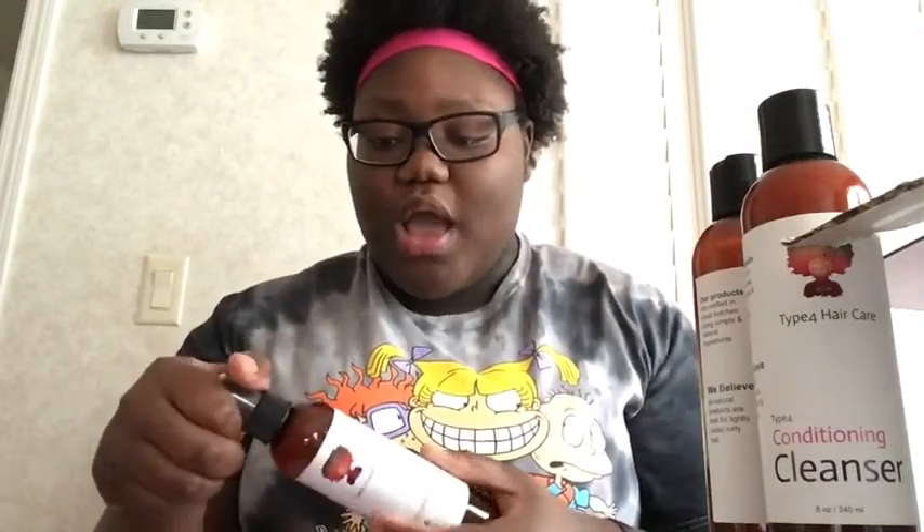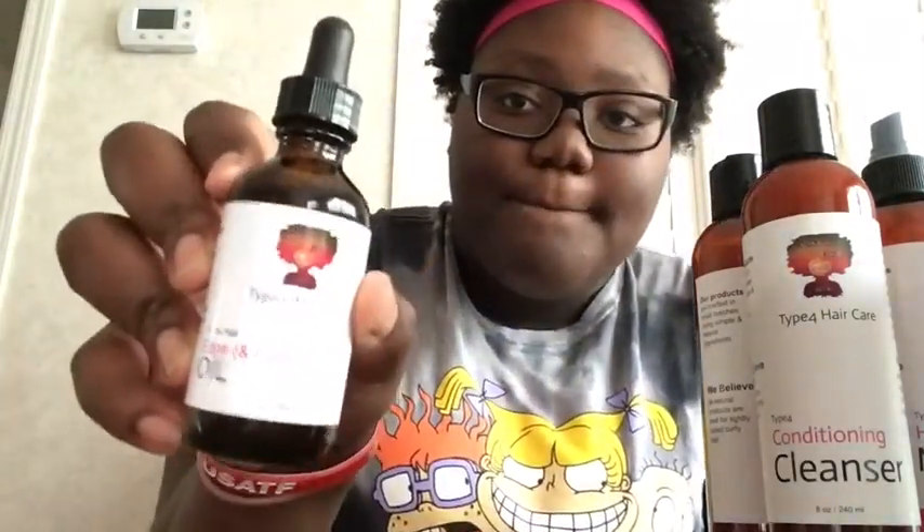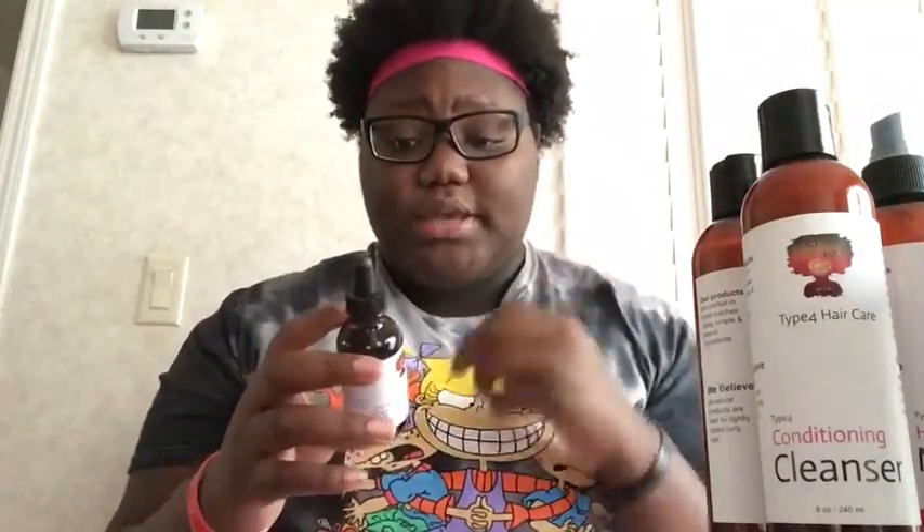Lastly, we have my favorite — I think this is going to be my favorite just because of the way it came. We have the edge and hair growth oil. Now let's get into the greatness.